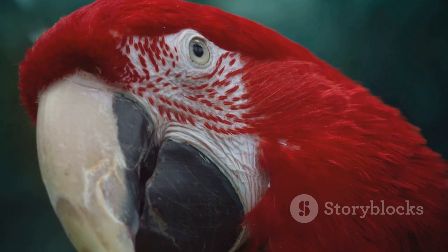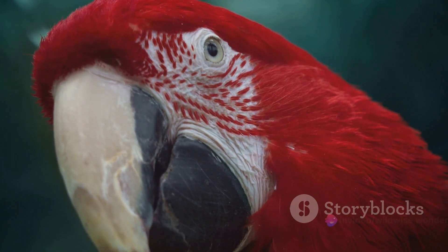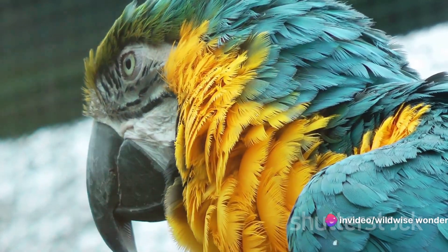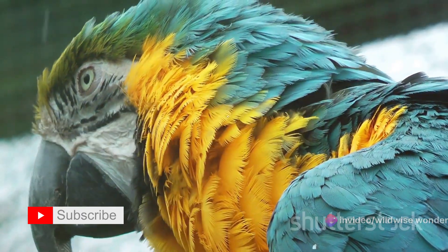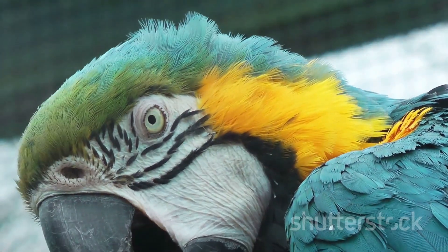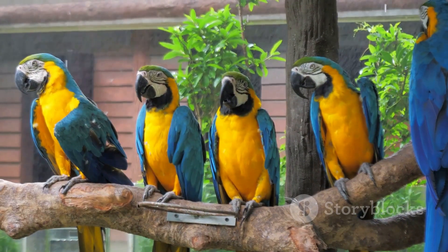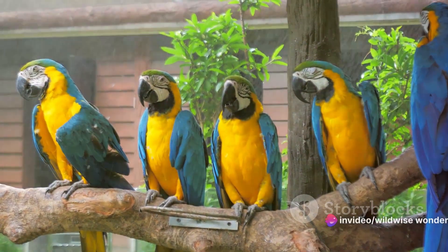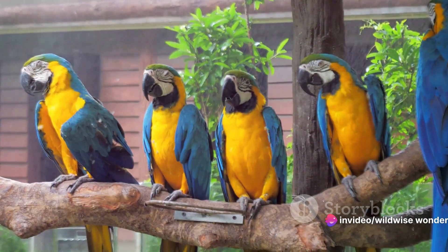But bird plumage is not just about flight and insulation — it's a vibrant palette of colors and patterns, a visual spectacle that captures our imagination. From the tropical parrot's riotous colors to the arctic puffin's stark contrast, bird plumage is a testament to nature's artistic prowess. Throughout this journey, we'll explore the vivid displays, the functional adaptations, the role in courtship, and the environmental significance of these fascinating feathers.